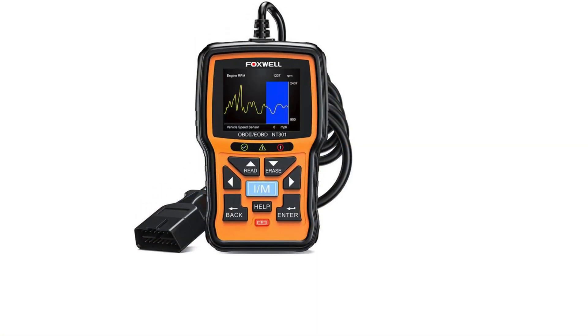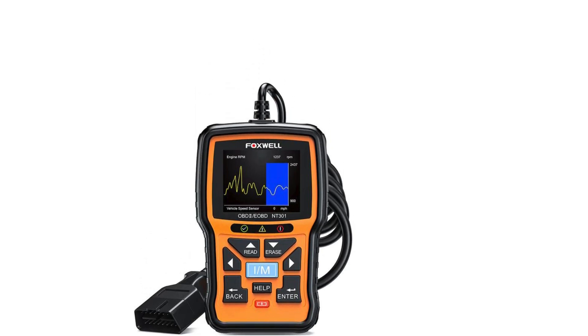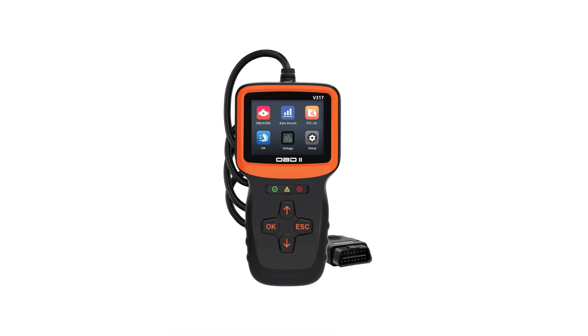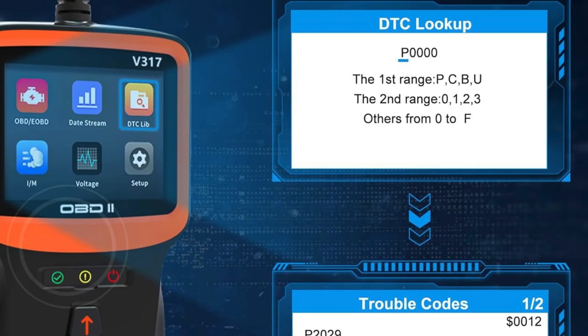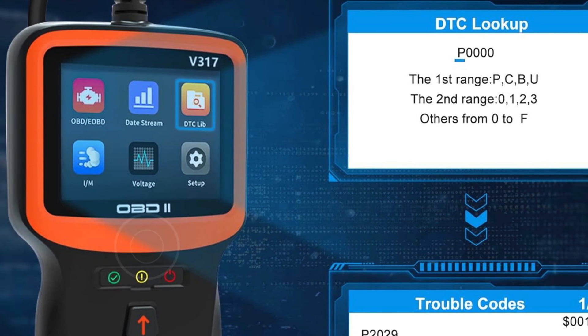With a built-in database of 10,000 ETCs, the Smon Scanner surpasses older models, enabling effective diagnosis and solutions to vehicle faults. If you're looking for one of the best car diagnostic tools available, the Smon OBD2 Scanner is a top choice that combines functionality, ease of use, and comprehensive vehicle insights.